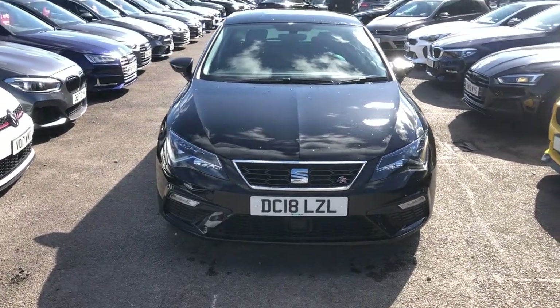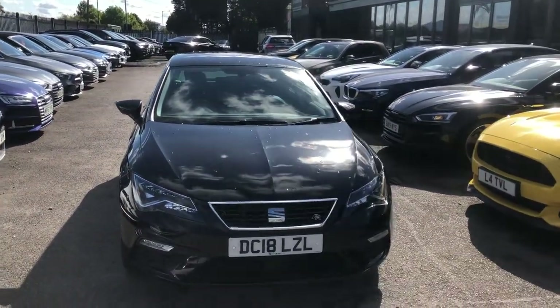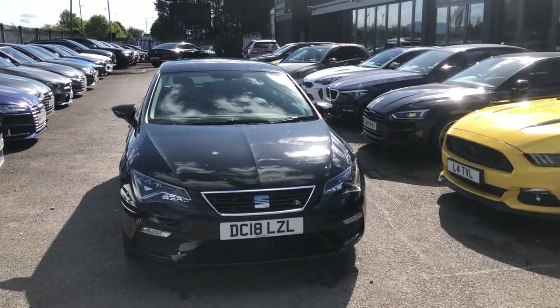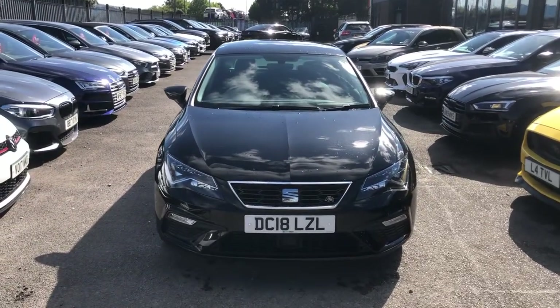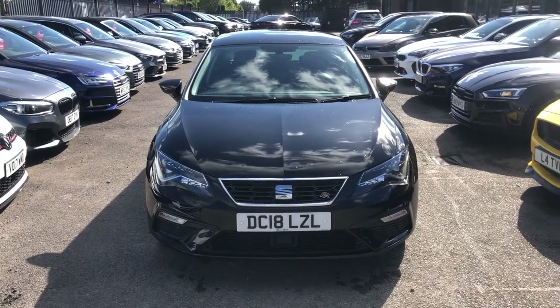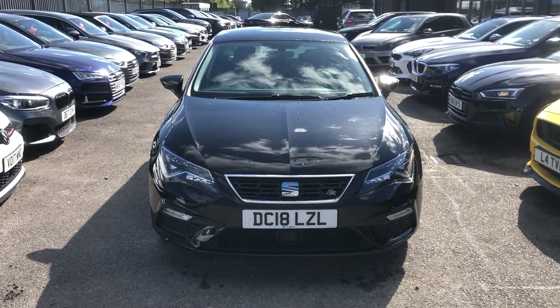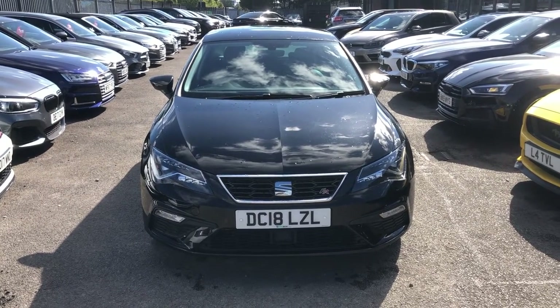If you're worried that you live 200, 300, 400 miles away, don't worry — you can still have this car using our Click and Deliver service. For more info on how that works, speak to your salesperson. I really appreciate your eight and a half minutes. Thank you very much for watching. I hope you've enjoyed the video — more importantly, I hope to see you soon.